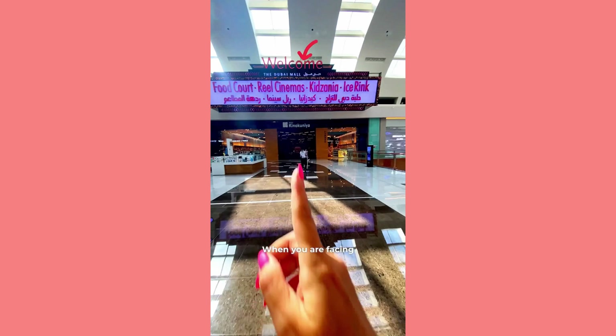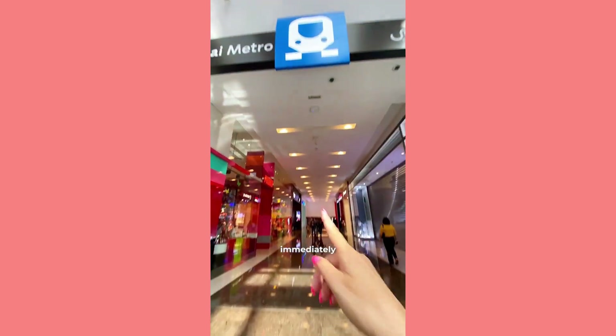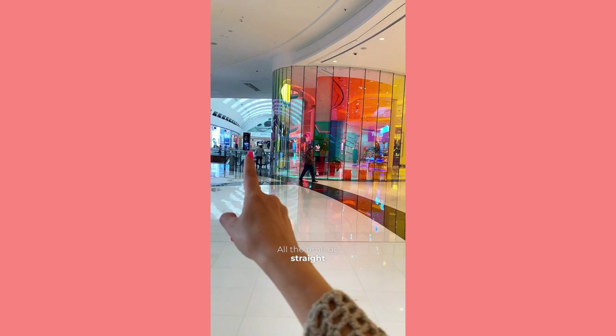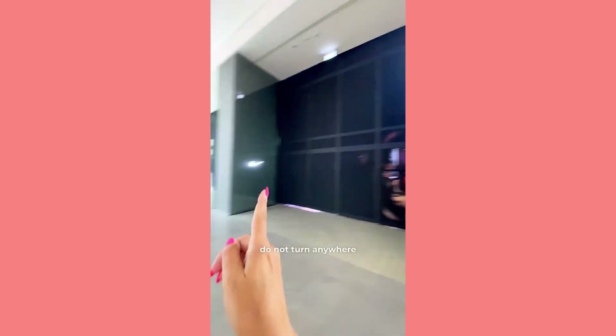How to find Burj Khalifa and the Singing Fountains in Dubai Mall very quickly if you arrive by metro: when you are facing the welcome sign at the entrance to Dubai Mall, immediately turn right. This is what the last passage to Dubai Mall from the metro looks like — turn right and walk straight for a couple of minutes past the Dyson store. Go straight all the time past this spider, do not turn anywhere.